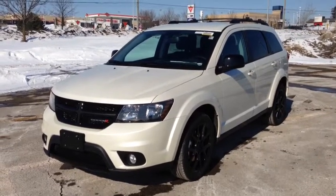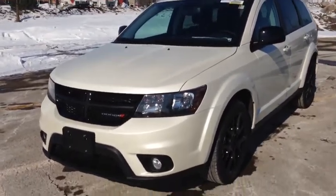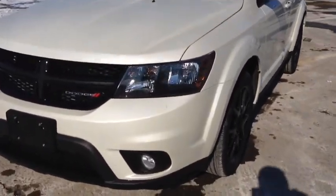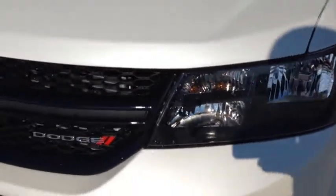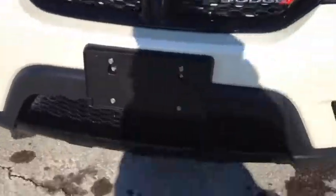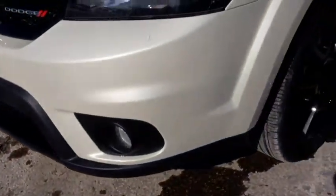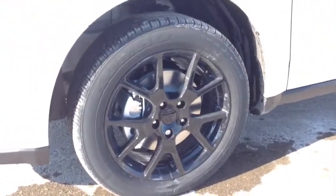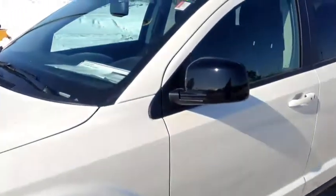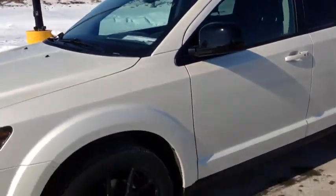As you can see, it's a beautiful pearl white color that just radiates in the sun. It's got a nice sparkle, flat color to it. We have the blacktop package, so it comes with these blacked out headlights, grille, lower bumper valence, and fog lights. We also have the 19-inch black wheels with wheel locks, black side view mirrors, and black roof rails. This is just an awesome appearance package — it really makes the vehicle.